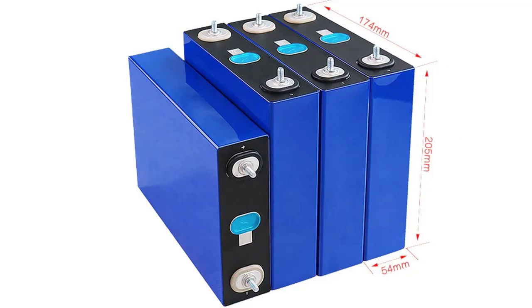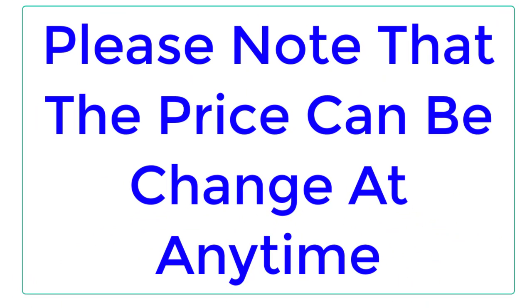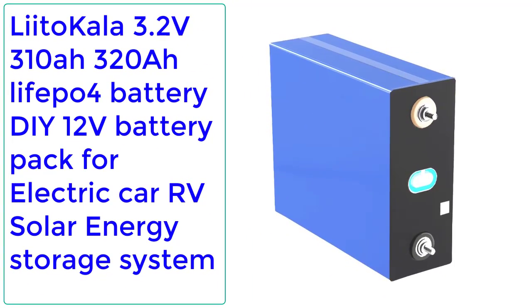Welcome. In this video I listed the top 5 best LiFePO4 rechargeable batteries of 2023. Please note that the price can change at any time.